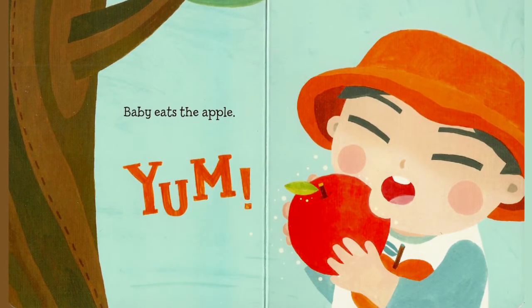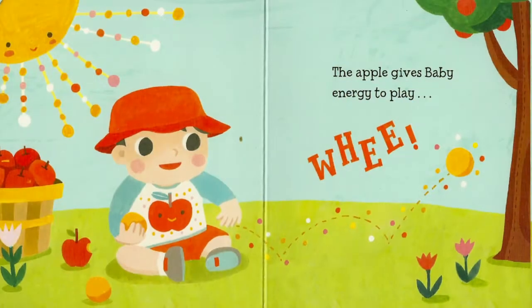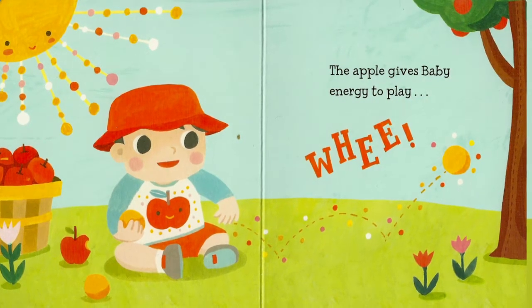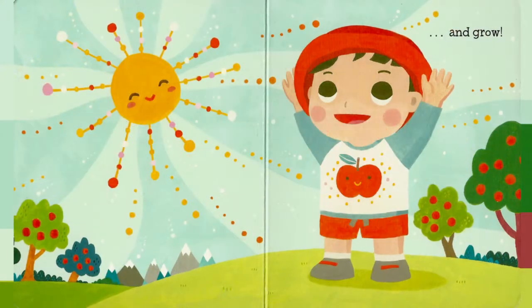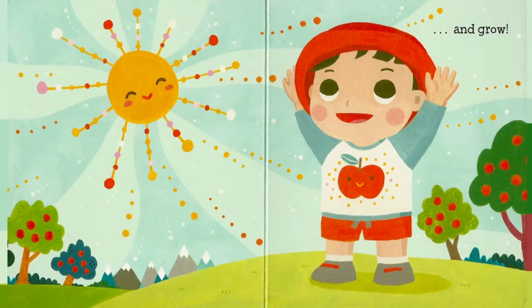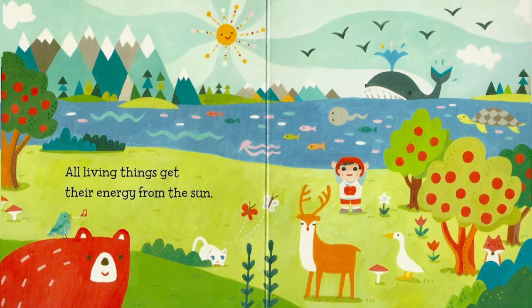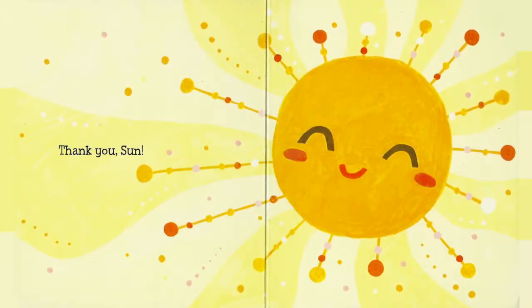Baby eats the apple — yum! The apple gives baby energy to play — whee! And grow! All living things get their energy from the sun. Thank you, Sun!